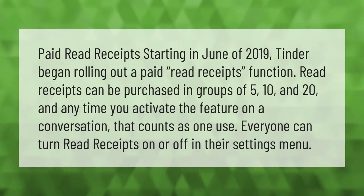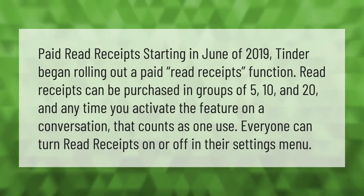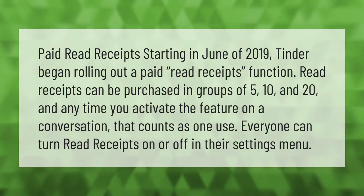Starting in June of 2019, Tinder began rolling out a paid read receipts function. Read receipts can be purchased in groups of 5, 10, and 20, and any time you activate the feature on a conversation, that counts as one use. Everyone can turn read receipts on or off in their settings menu.